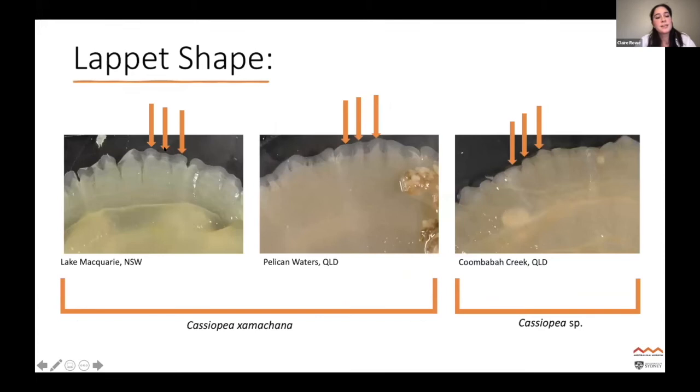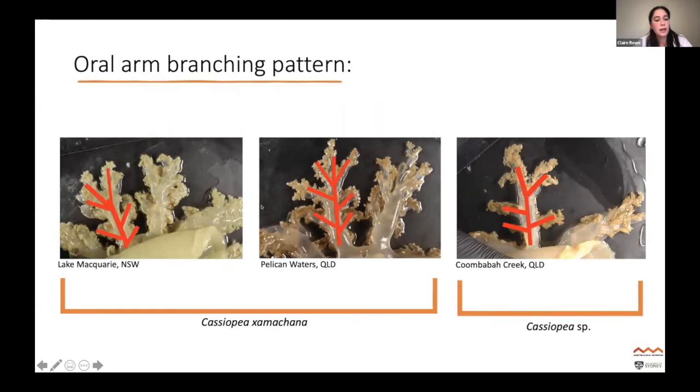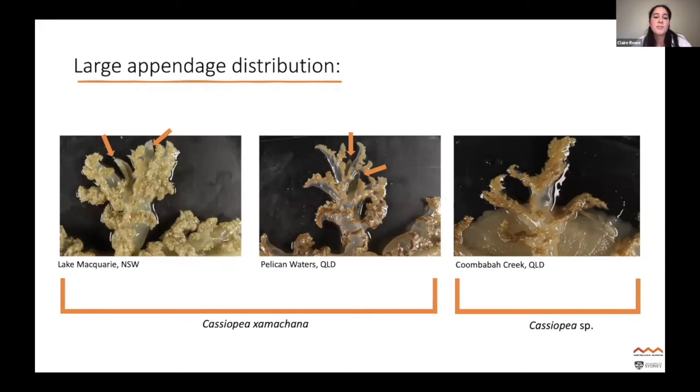The lappets of jellyfish from Lake Macquarie were very rounded and connected — the same as Pelican Waters — compared to Coombaba Creek where there were notches between the lappets and they were much more straight. The oral arms in Lake Macquarie alternated and at the fork one side was much stronger than the other, the same as Pelican Waters. Coombaba Creek had a combination of alternating and pinnate branching, with an equal fork at the end. For the large appendages, Lake Macquarie and Pelican Waters had a large appendage on the fork of the oral arm, while it was absent or much smaller in Coombaba Creek, with most appendages occurring on the central oral disc.